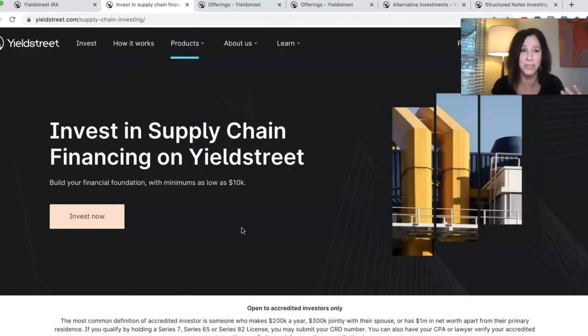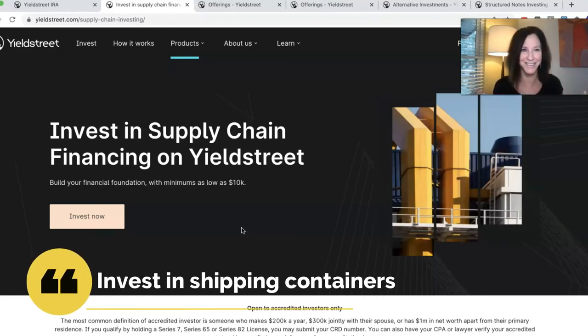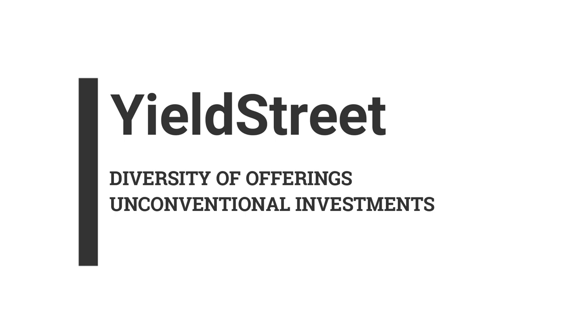And there's supply chain investing — you can invest in supply chain financing. Every once in a while they have products where you can invest in shipping containers. So Yield Street: the things I like are the diversity — you can invest in fine art, shipping containers, real estate, notes, short-term notes, and structured notes. The possibilities are endless, and maybe it's reason to consider trying to become an accredited investor.